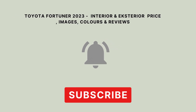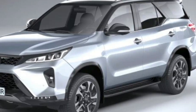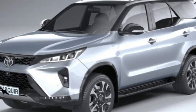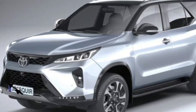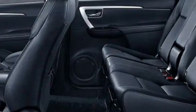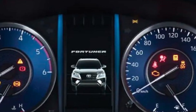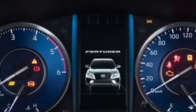The Toyota Fortuner 2023 is an upcoming SUV from Toyota which is expected to be released in the near future. While specific details about the car have not been released yet, it is expected to be a powerful and stylish SUV with a range of features and technologies.